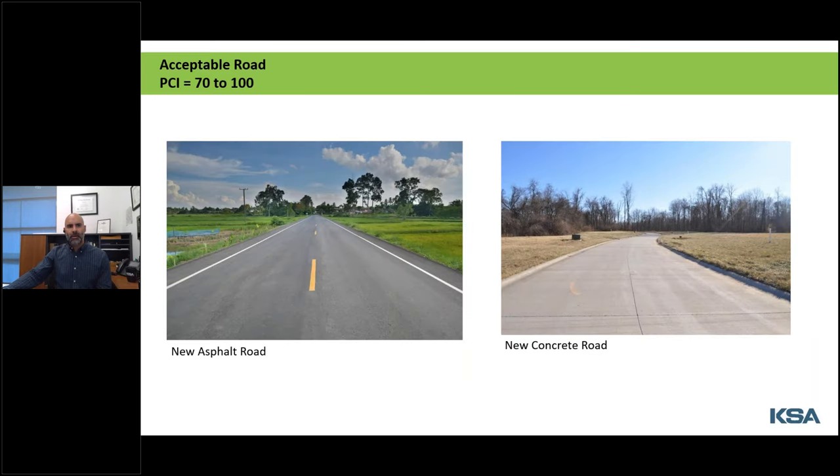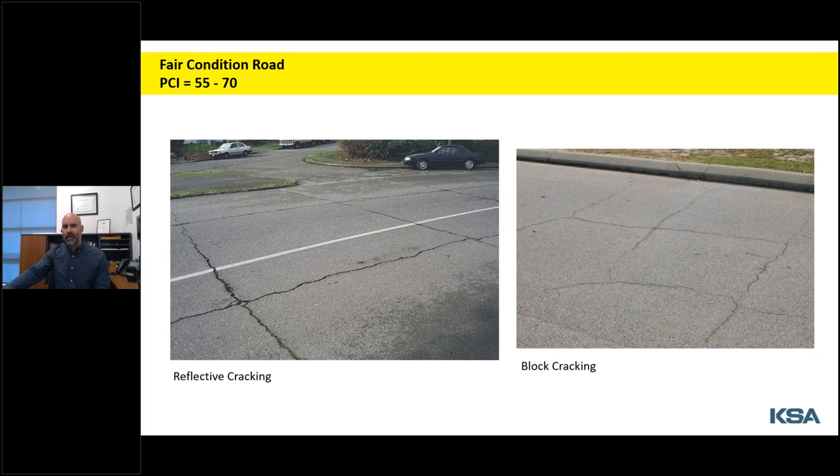These next few slides show examples of what roads of different conditions might look like. Good roads will be brand new but will also only have minor cosmetic issues contained within the surface layers. Fair roads are those starting to exhibit some evidence of loading or structural failures, but those failures tend to be contained, are not yet widespread, and can usually be rehabilitated to restore the strength of the pavement section.